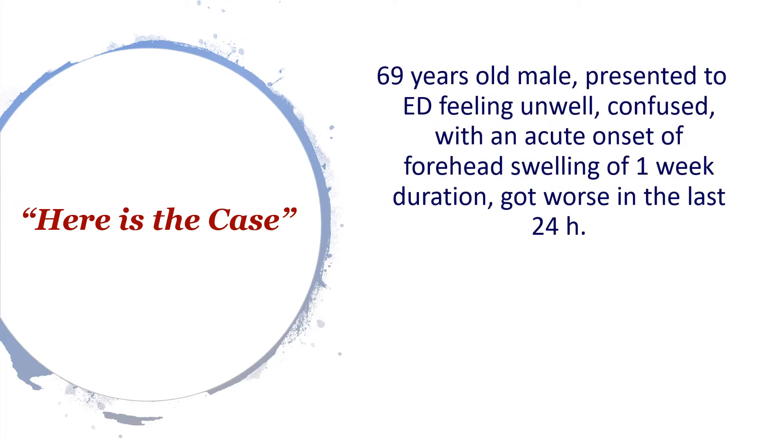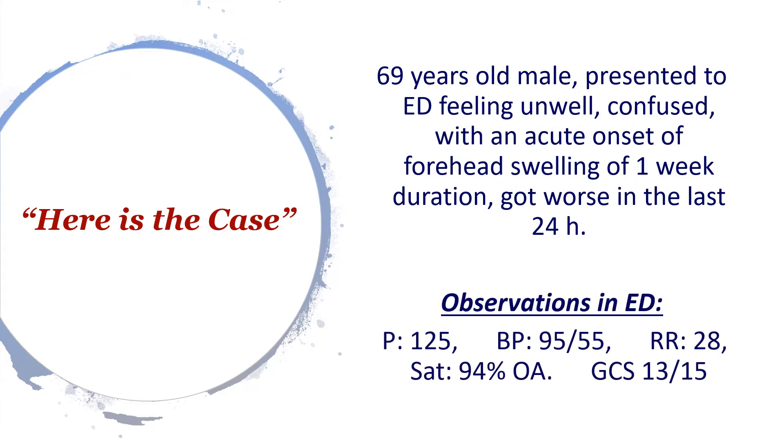Here is the case. This was a 69-year-old gentleman who presented to ED feeling unwell, a bit confused, with an acute onset of forehead swelling that had been there for about a week but got really worse in the last 24 hours before presentation. On arrival, his vital signs showed he was a little tachycardic, blood pressure was a bit low, respiratory rate was elevated, saturation was 94% on air, and his Glasgow Coma Score was 13 as he was slightly confused and his eyes were closed.